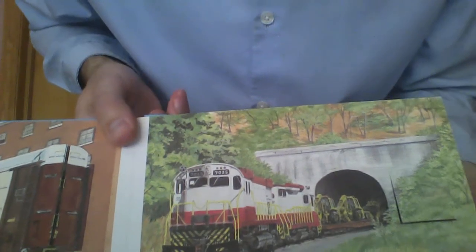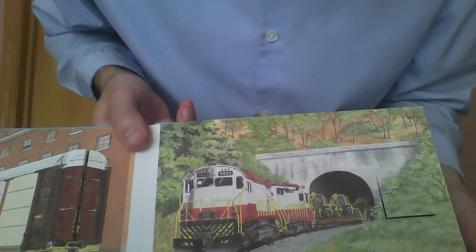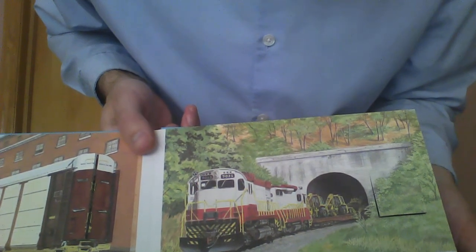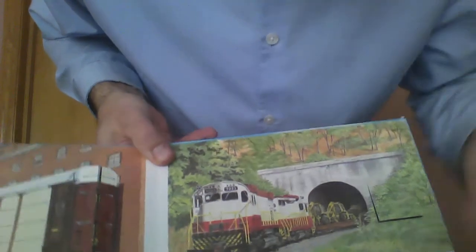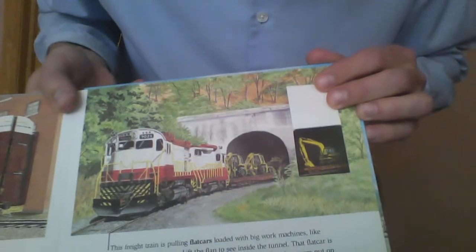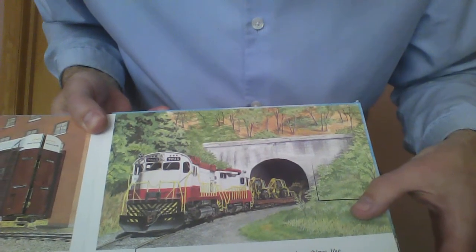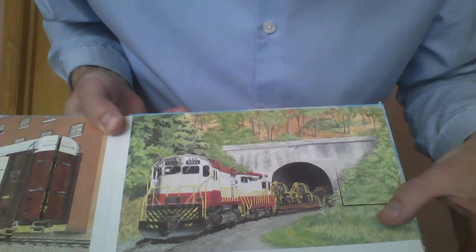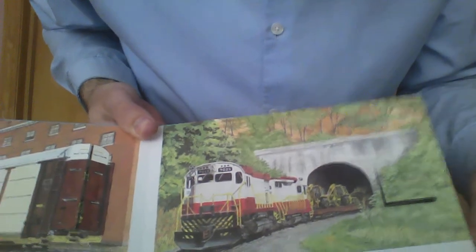This freight train is pulling flat cars. What are flat cars? They're loaded with big work machines like backhoes and bulldozers. Lift the flap to see inside the tunnel — that flat car is carrying an excavator. You can see the excavator along with other equipment. The machines were measured before they were put on the flat cars to make sure they would not be too tall to go through the tunnel.